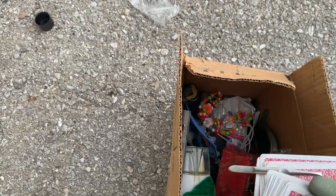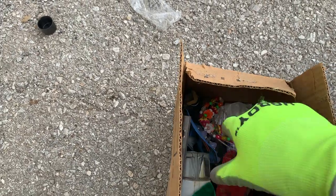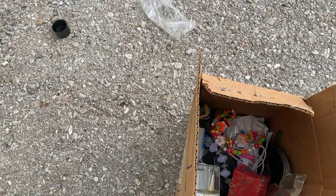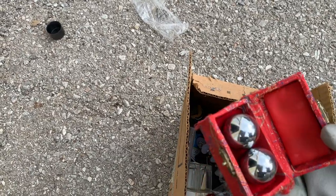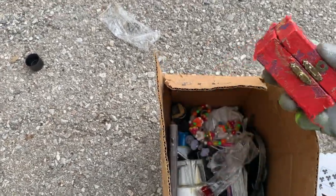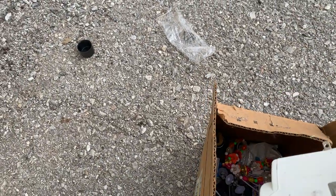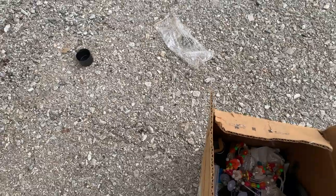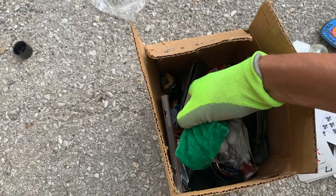Got some playing cards — maybe all the cards. Some family stuff. Probably some more of the baoding balls. Yeah, some more of those Chinese balls. We got an air freshener. Wait, what is this right here? Looks like a jewelry bag of some sort.